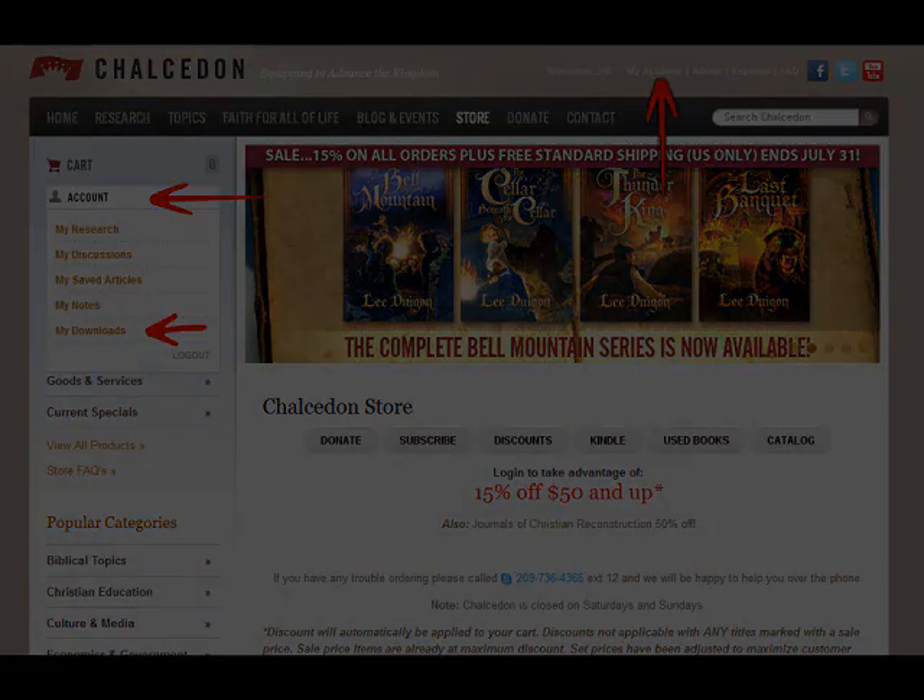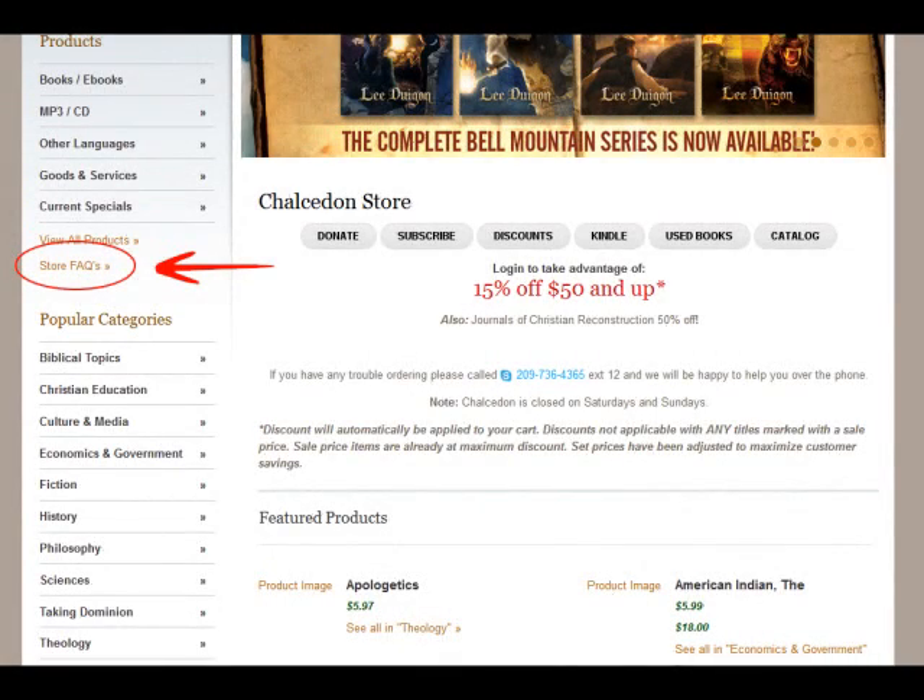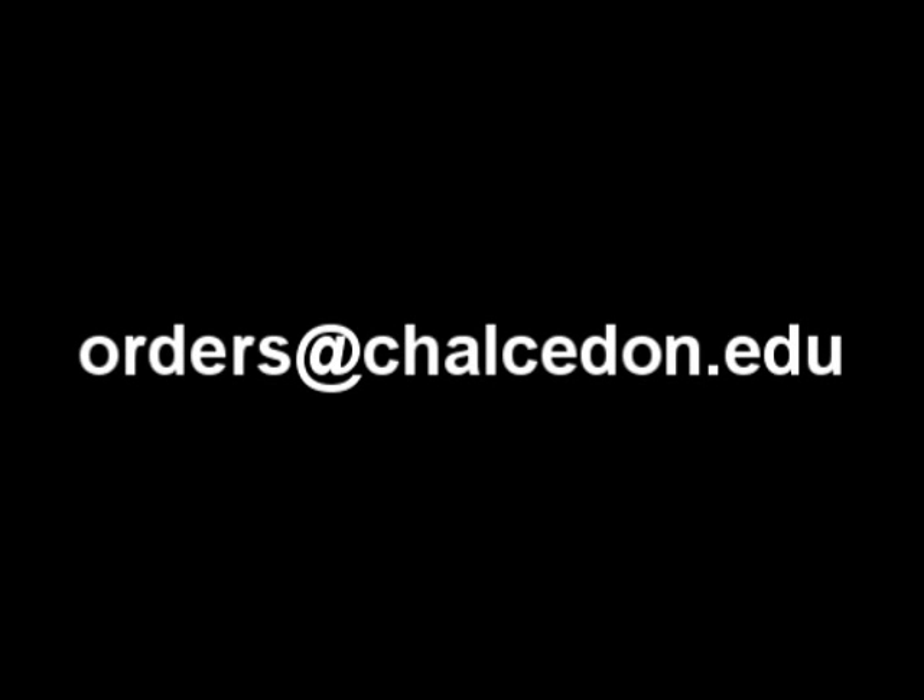If you have any additional questions, please refer to the store FAQ page or contact us at orders@calcedon.edu.